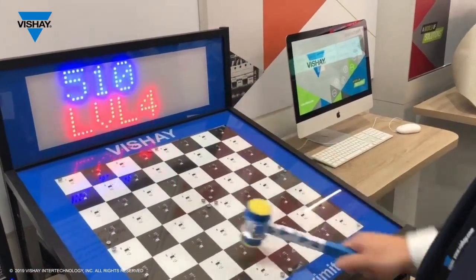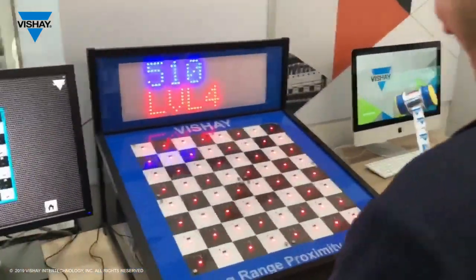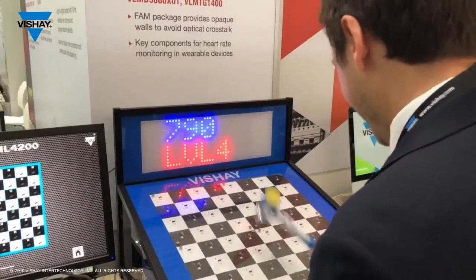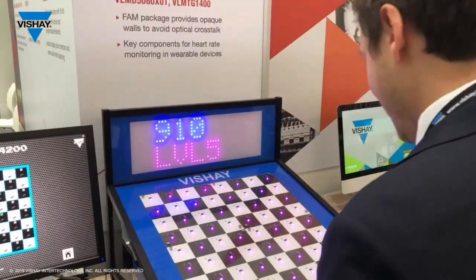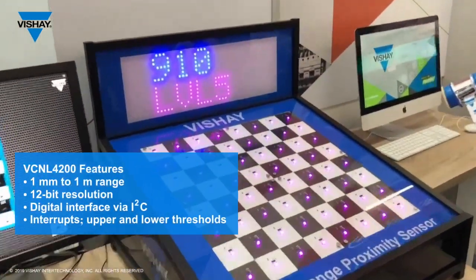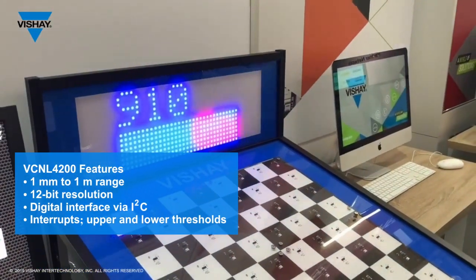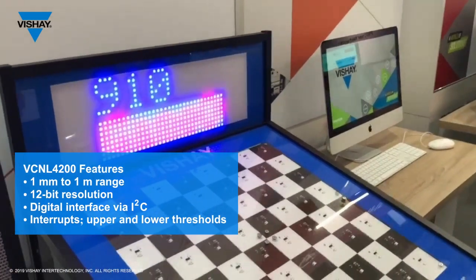It's about 8 a.m. in the morning and he's doing pretty well. So this is our short presentation of VCNL 4200 with one meter presence detection sensor.